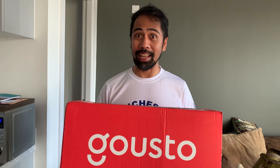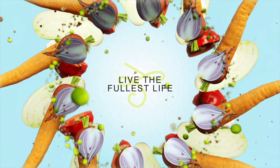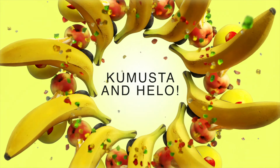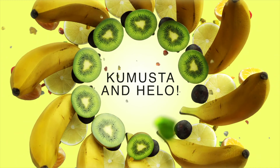Gusto time! So we wanted to try Gusto again. We had HelloFresh before, so it's Gusto time. Let's see what it has inside.